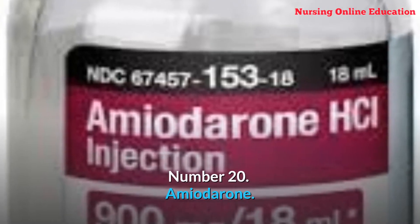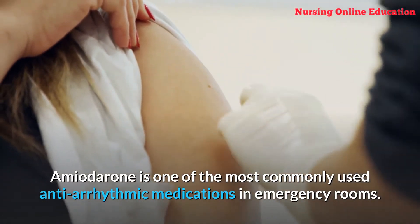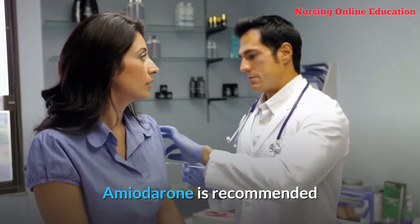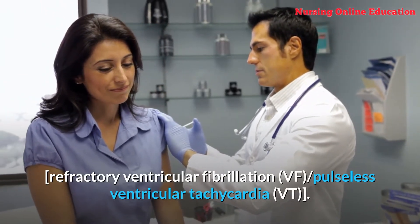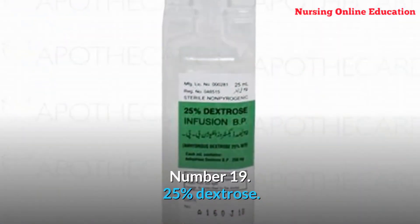Number 20: Amiodarone. Amiodarone is one of the most commonly used antiarrhythmic medications in emergency rooms. It is recommended as the antiarrhythmic of first choice in cardiac arrest with shockable rhythm, refractory ventricular fibrillation, and pulseless ventricular tachycardia.